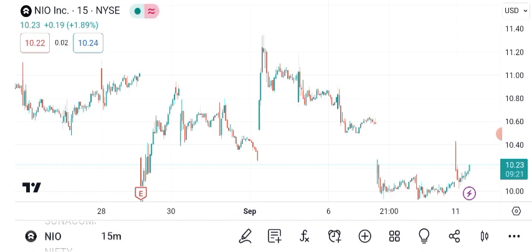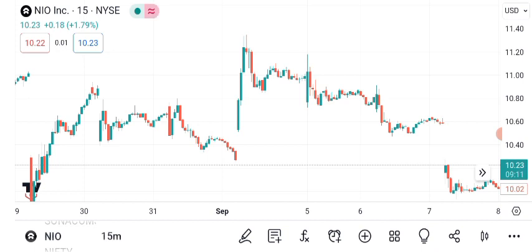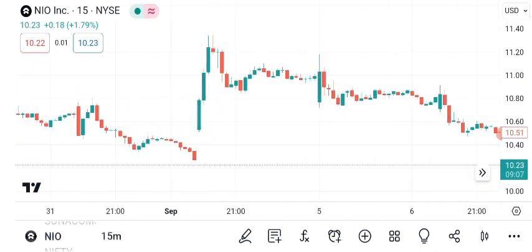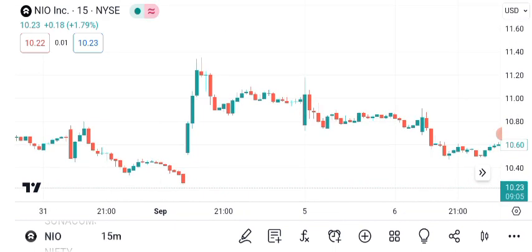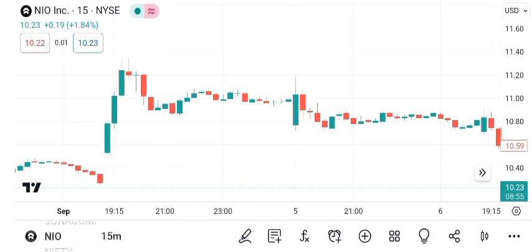In conclusion, NIO's share price has shown impressive growth and technical analysis suggests it's on an uptrend. Keep an eye on chart patterns and consider both the potential targets and risks. Always do your own research and consult with a financial advisor before making investment decisions. If you found this helpful, give it a thumbs up and share it. Thanks for watching Sigma Investing Hub — happy investing!